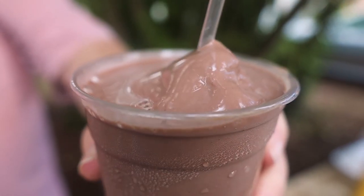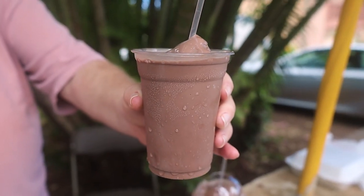Their chocolate malts have always been good — they're chocolatey, malty, cold, and thick. When you first get them, you can't suck them up with the straw. This one melted a little on the way up to Aiea, so we were able to drink some rather than turn our lungs inside out. They no longer come with potato chips, but they're still good malts.